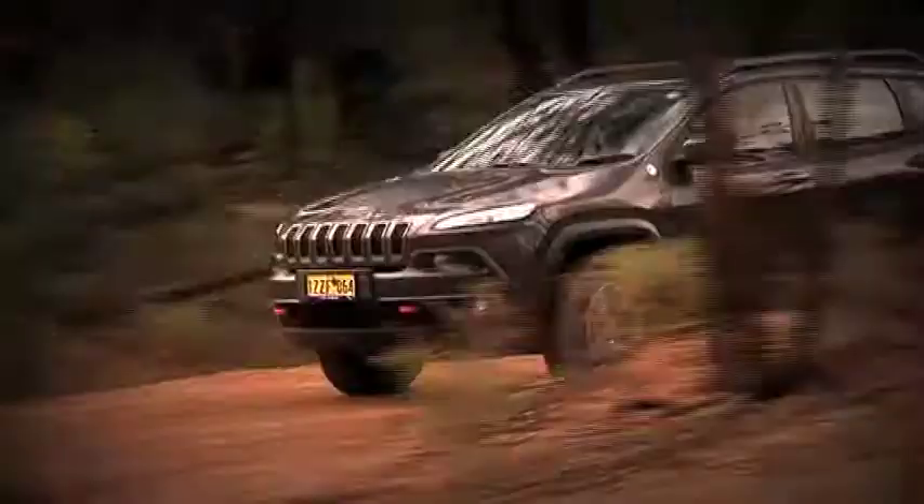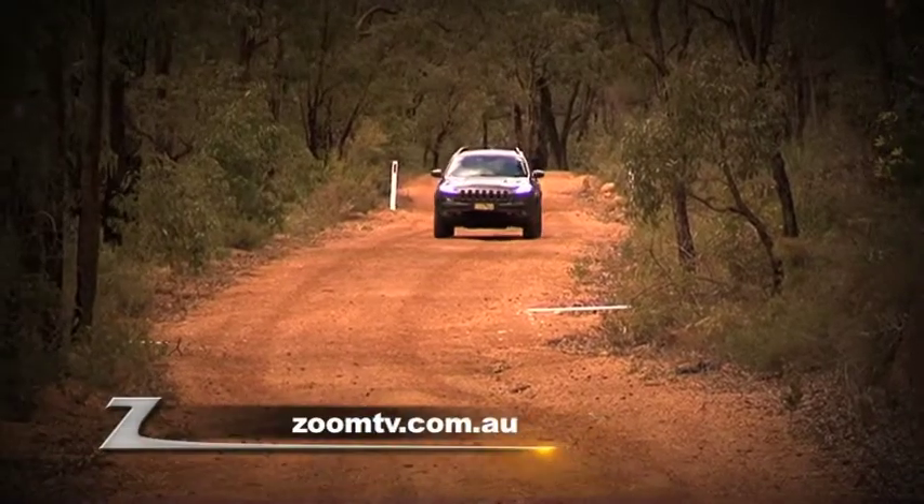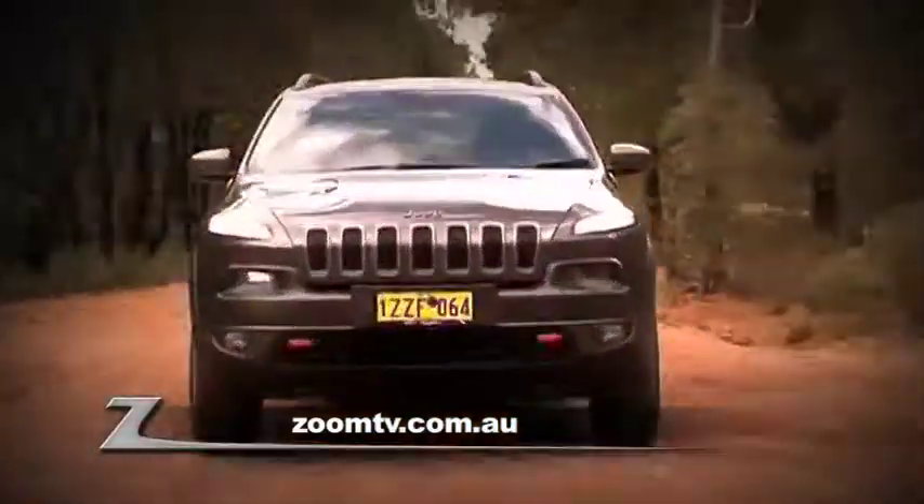This new Jeep has a host more features that I haven't mentioned. For the full story, drop into John Hughes Jeep in Vic Park and check out one for yourself, or click onto zoomtv.com.au.